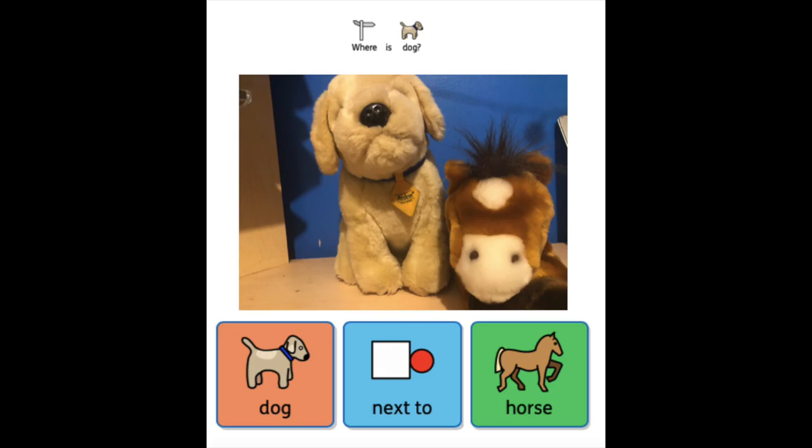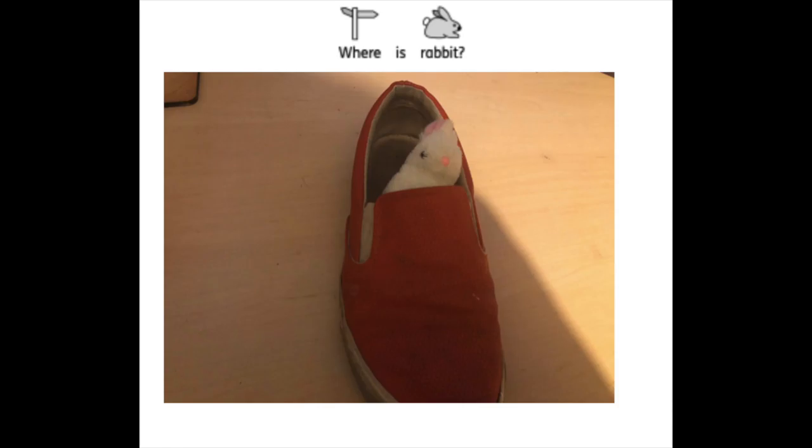Next to — it's a hard one! Last one: where is the rabbit? Have a look — where's the rabbit?